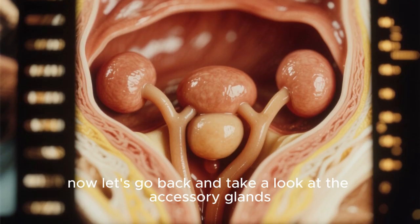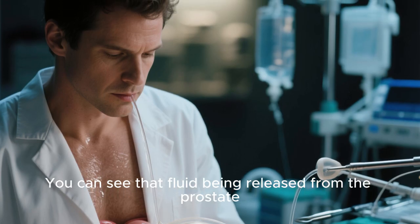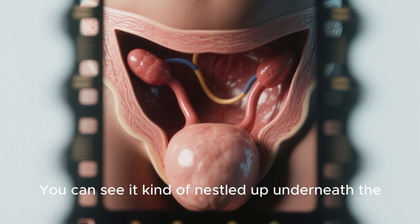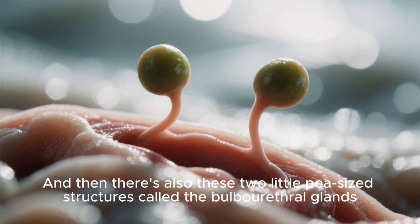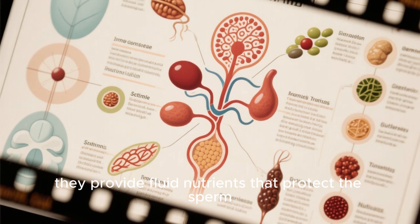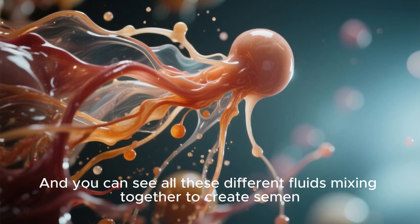Now let's take a look at the accessory glands — there are three of them. One is called the prostate; you can see fluid being released from it. Another is called the seminal vesicle, nestled up underneath the urinary bladder. And then there are also these two little pea-sized structures called the bulbourethral glands. These glands provide fluid nutrients that protect the sperm as they make their way through the female reproductive system. You can see all these different fluids mixing together to create semen.